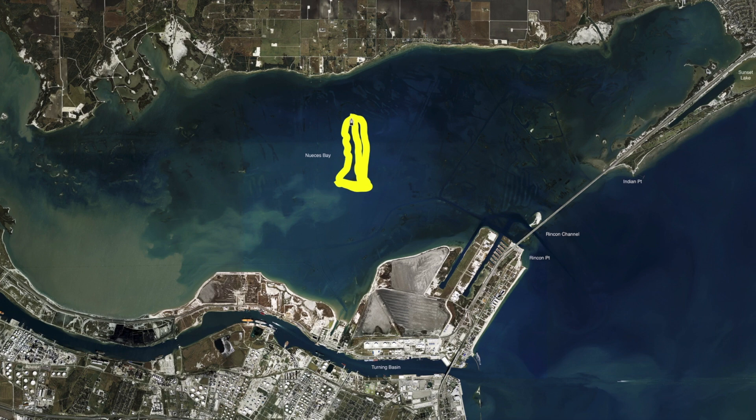Nueces Bay gets real torn up and chocolatey when it's blowing real hard. So fish these reefs — get in here. Mark all sides of the reef, but you're going to always fish the windy side of the reef. That's what's going to be blowing the bait up against it.